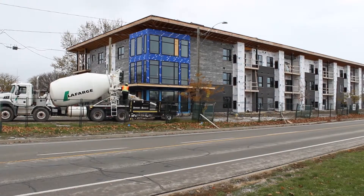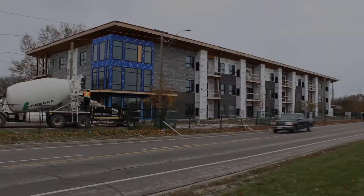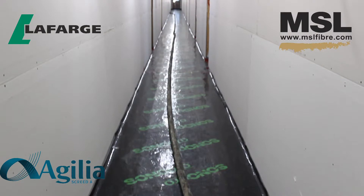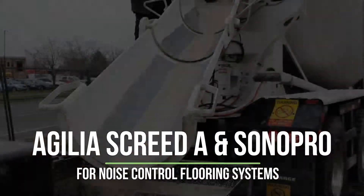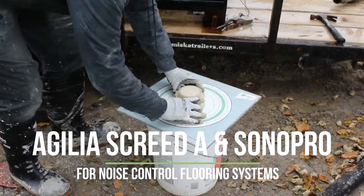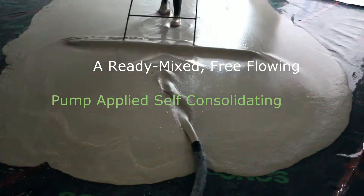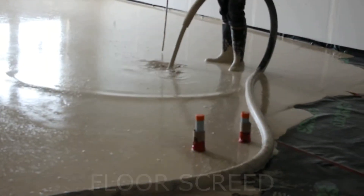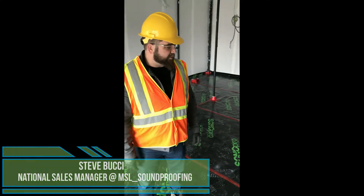This video is brought to you by S.T.A.L.D. We're here at the Mountain View site for the Elements Condominium. We've got our Sono Pro sound mat to install.